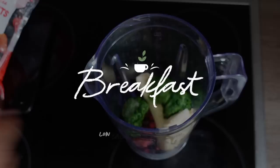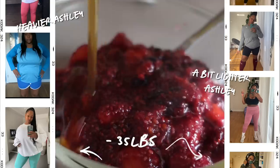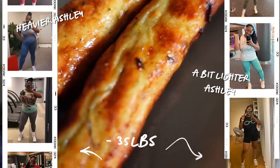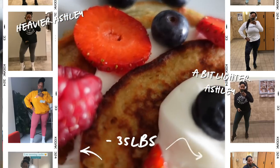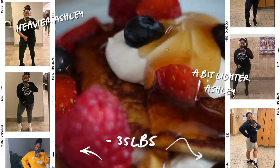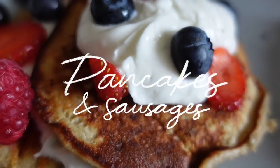What better way to start your day than with a nice hearty breakfast? If you're on a fat loss journey like me, you might think eating oatmeal every morning is the only way you'll see success, but that is just not true. You can still enjoy many of the same foods you did before — you might just need to tweak a few things, which is what I'm doing with today's breakfast of pancakes and sausages.